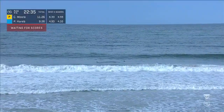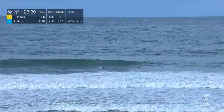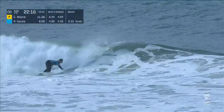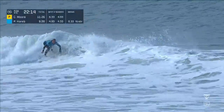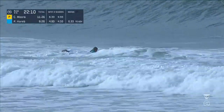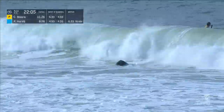22 minutes and 30 seconds on the countdown. Good possibility for Paige — she's very adept going both forehand as well as backhand. Here she is utilizing the forehand on this left. Whitewater face, slashes through that whitewater, kicks out before that oncoming section. Looking for a 6.33 — I don't know if that wave had a 6.33 in it, Peter. What do you think?